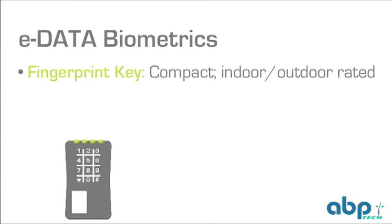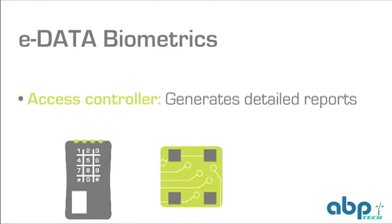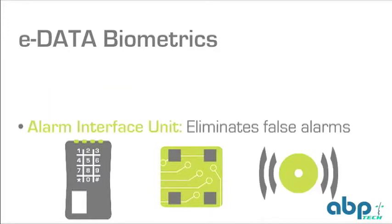The fingerprint key biometric reader features a compact design that's indoor and outdoor rated. eData's access controller offers detailed reporting that can be managed on a national, regional, or branch level with any web browser. Employees, floating personnel, vendors, and couriers' access rights can be scheduled by time and location. The alarm interface unit eliminates false alarms and the ensuing fines by allowing physical access to only those authorized to turn off an alarm, all by placing their finger at the reader.